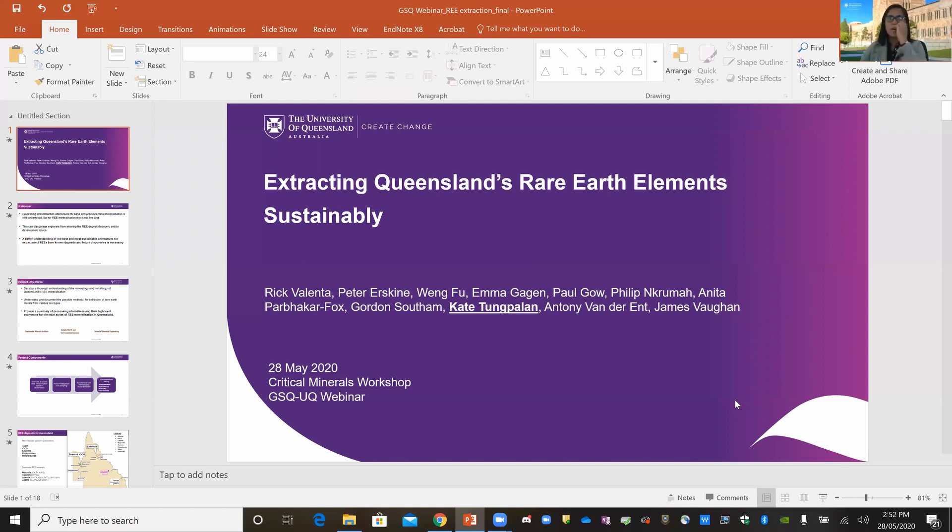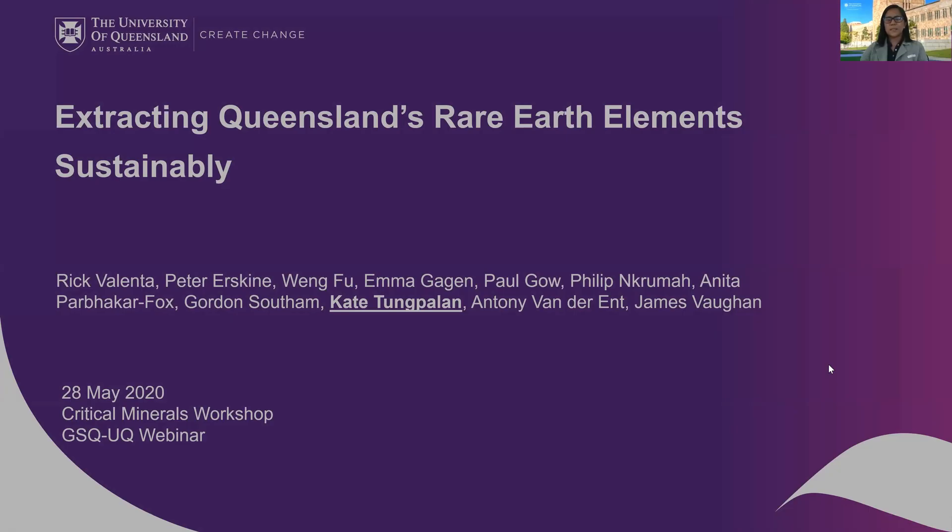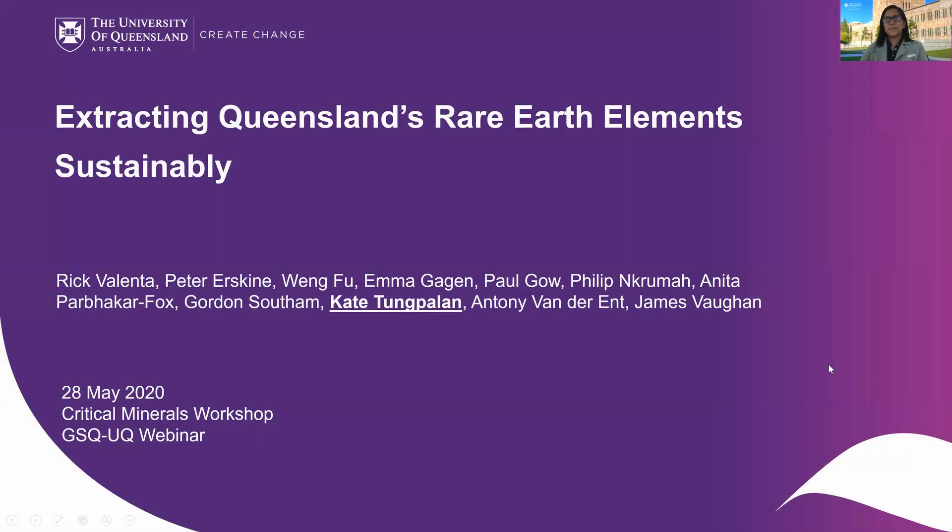Thanks Helen and good afternoon everyone. Today I'm going to talk about the sustainable extraction of rare earth elements from known Queensland deposits.